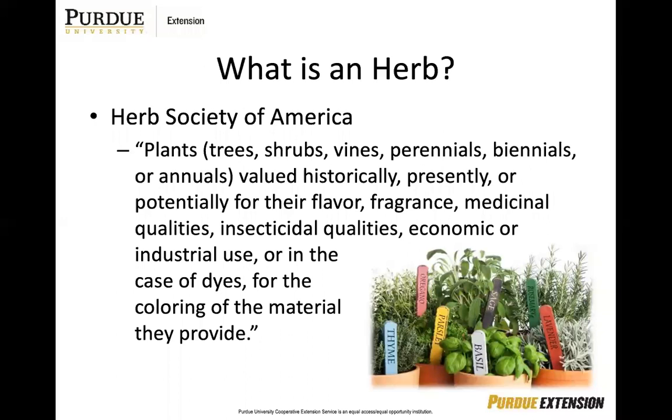The Herb Society of America describes an herb as a plant that includes trees, shrubs, vines, perennials, biennials, or annuals valued historically, presently, or potentially for their flavor, fragrance, medicinal qualities, insecticidal qualities, economic or industrial use, or in some cases for their ability to dye clothing materials.